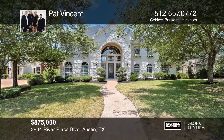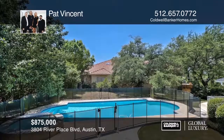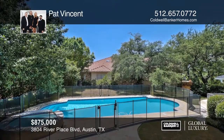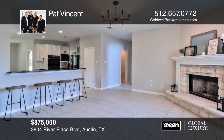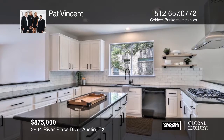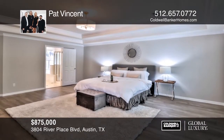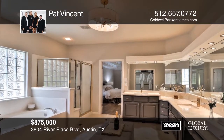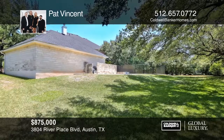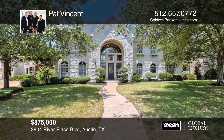This fantastic River Place home features beautiful views of the hill country. Enjoy sitting on the upstairs deck watching the sunset on a tranquil Texas night, or hang out in the pool on those hot summer days. The home is in the coveted Leander school district. There are many local amenities including golf and tennis, plus shopping, entertainment, and the lake — all within a stone's throw. This home is a must-see with the Vincent Team.